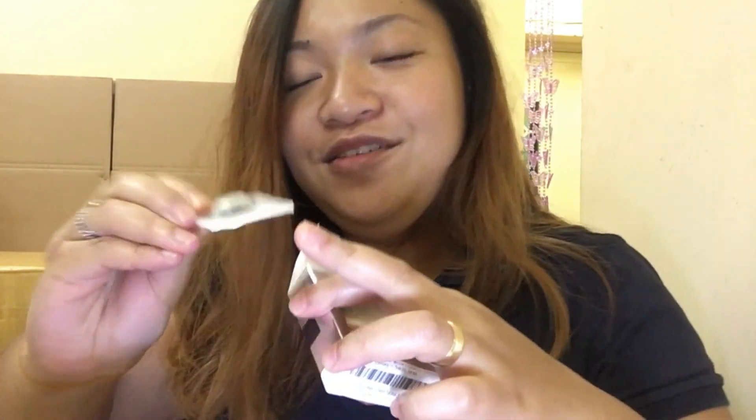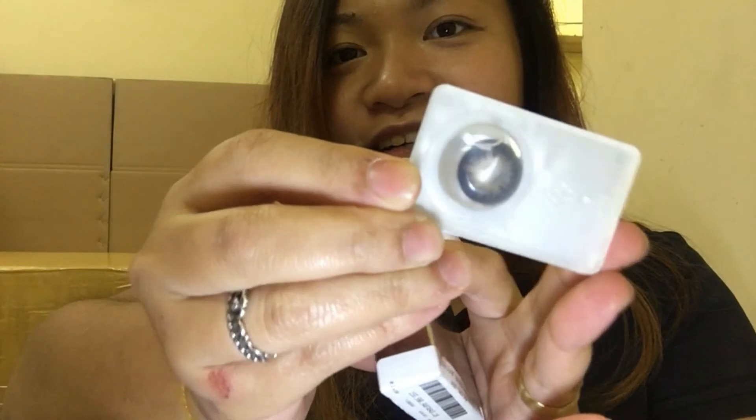This is a contact lens from Bella. The color is satin gray. I'm going to show you guys because I know you want to see it. So this is the color. I'm so excited to try it — you will see it in one of my videos for sure.